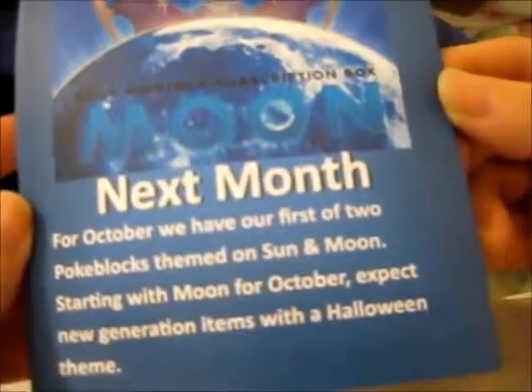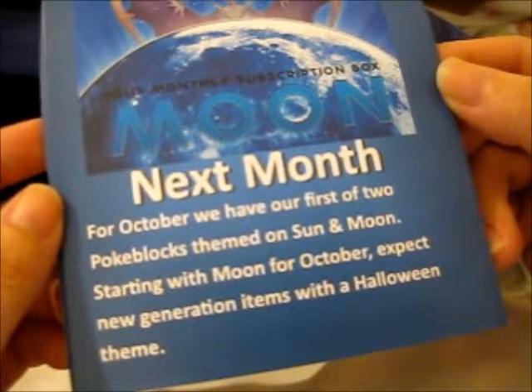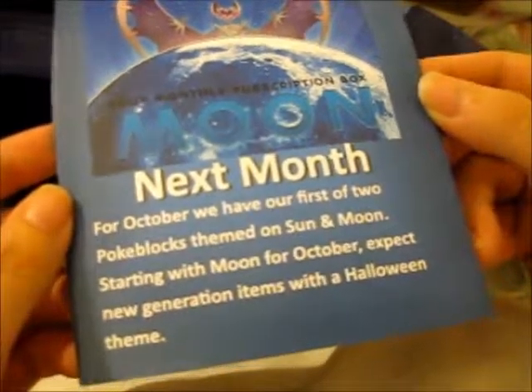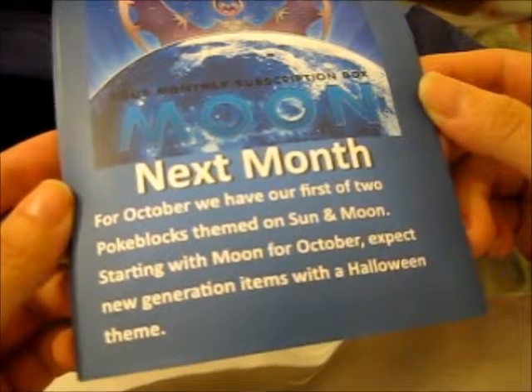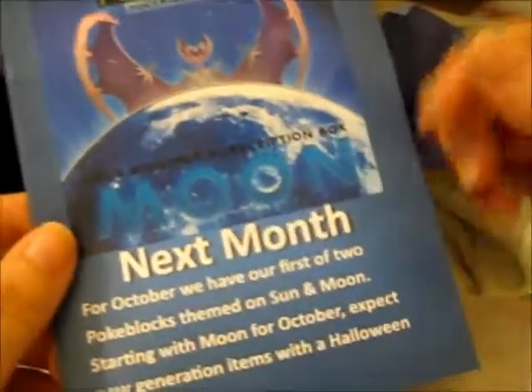Oh, and next month is Moon. So for October we have our first of two PokeBlock boxes themed on Sun and Moon, starting with Moon for October. Expect new generation items with a Halloween theme. That should be interesting for next month.